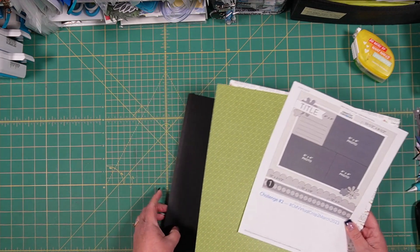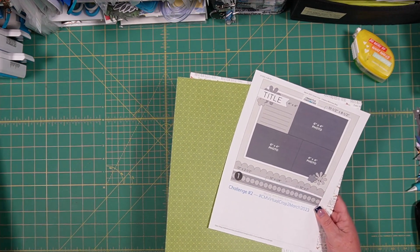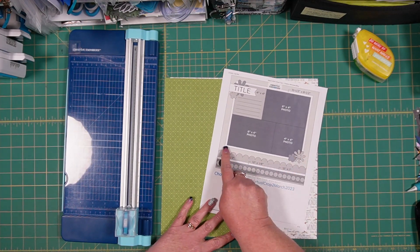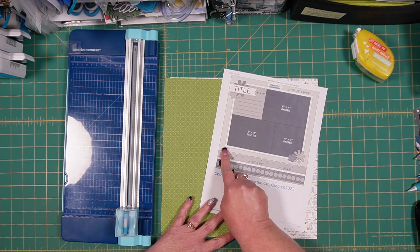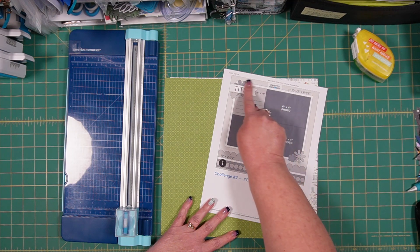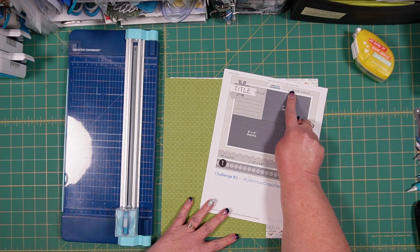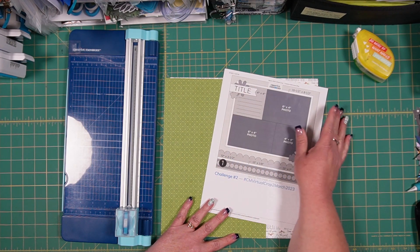I'm going to move my pages out of the way and grab my trimmer. We are going to first cut this main white square that you can see just peeking out from behind where the photos are. That square is going to be ten and a half by eight and a half, and we're going to gut it so that we have an eight by ten square in the middle that we can use for something else.